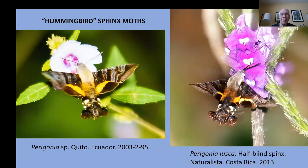The little hummingbird Sphinx moths can also be found throughout the tropics. These are in the genus Paragonia.